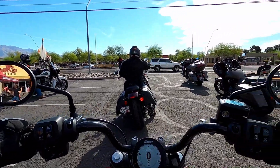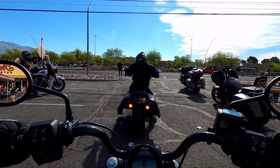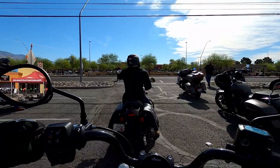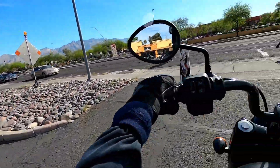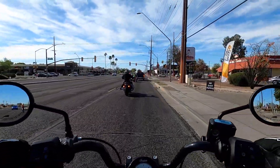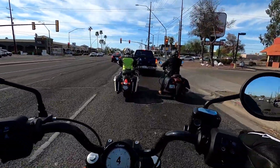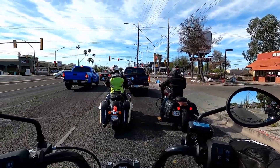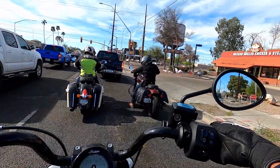I thought there'd be a lot more riders like when I did the Challenger demo ride, but there weren't. We're getting ready to pull out. One thing I noticed — the Chief Bobber has LED lighting, which is impressive. I think there should be state laws requiring LED lights from dealers. If you don't have LED lights, I highly recommend them — they're super bright and you stand out more.